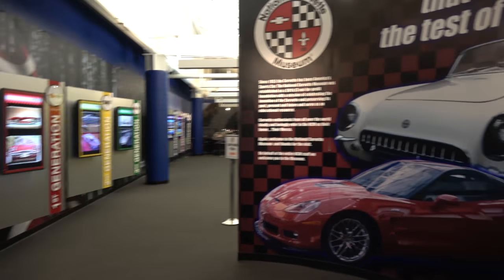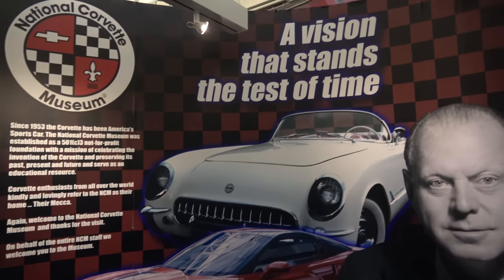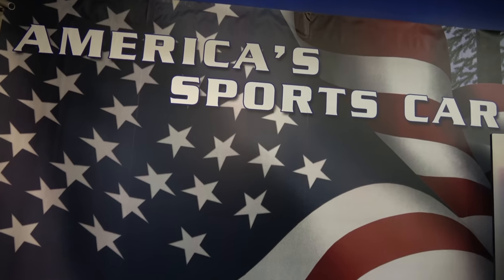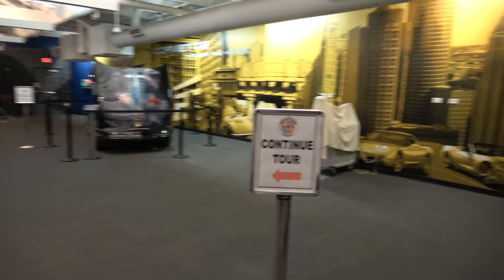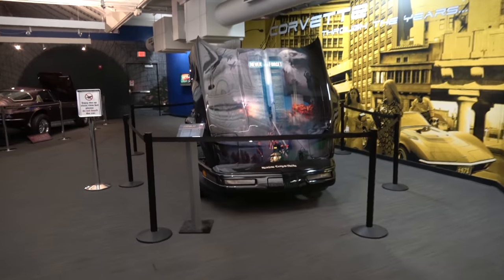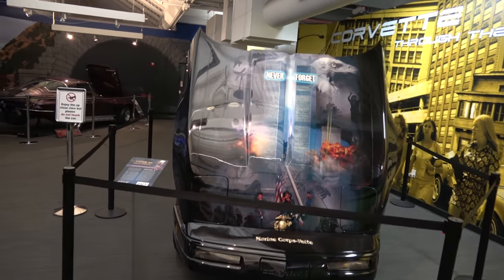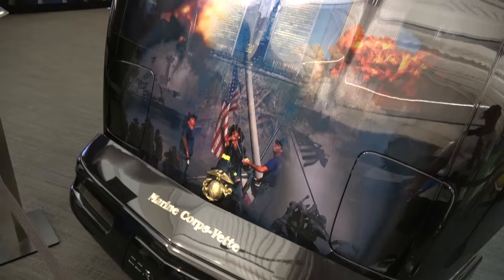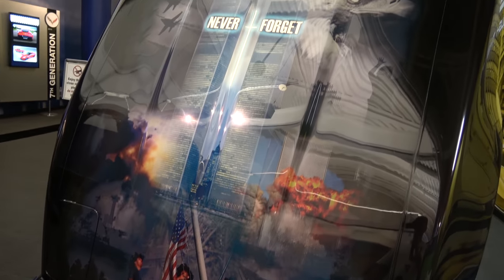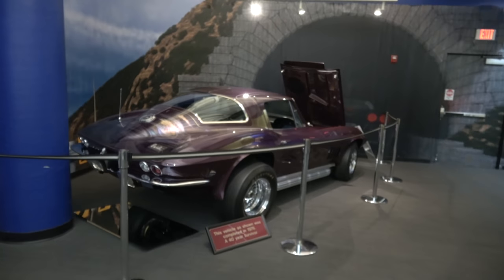Alright, I'm ready for the real stuff — let's go into the museum. Here's where we enter. America's sports car! The Italians are definitely hating the Corvette because we're beating Lamborghinis with a hundred-thousand-dollar Corvette. A lot of these cars don't belong to the museum — people showcase their personal cars here, so many of these are actually owned by individuals.